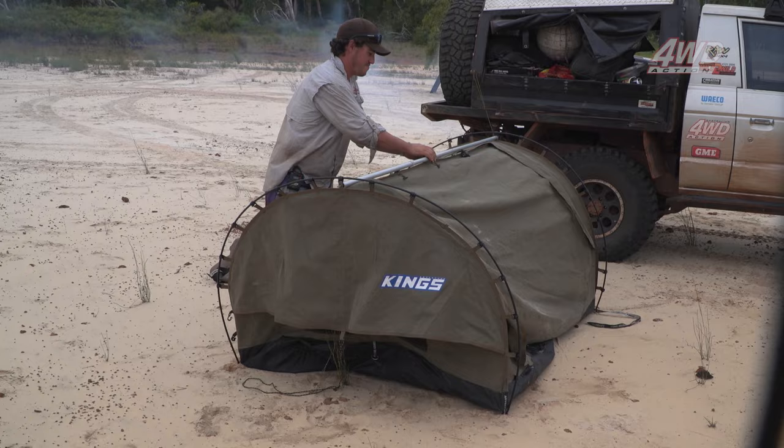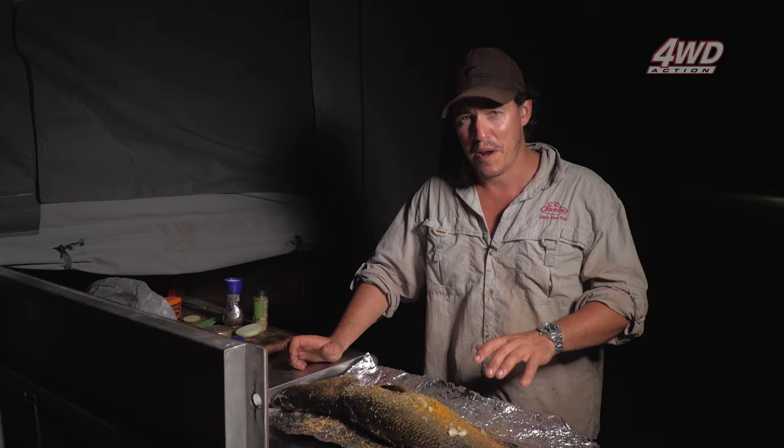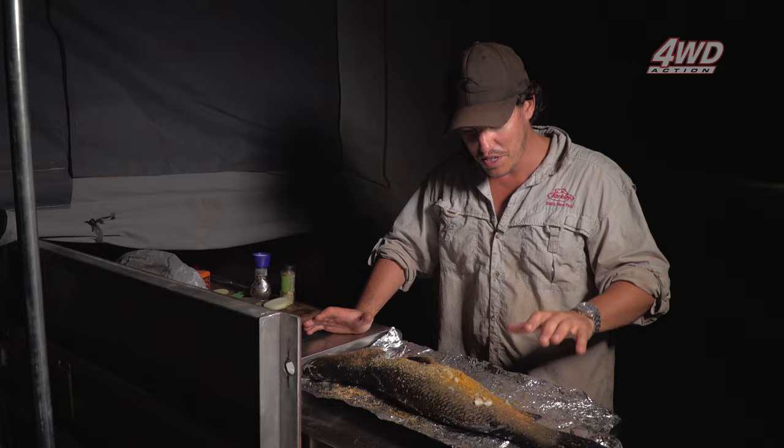The key with cooking a barra on the coals is to make sure first and foremost you've got a lot of coals to work with — so get your fire going early. We've got a fresh barramundi, literally hours old. I'm going to keep it real simple and let the flavours really come out. Using the camping kitchen — I've got some spices, oregano, a bit of curry powder, some lime, onion, salt and pepper.